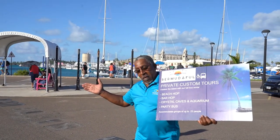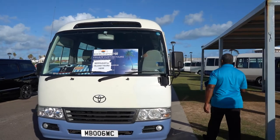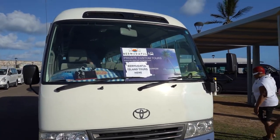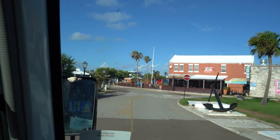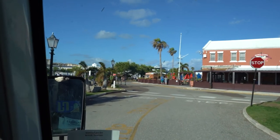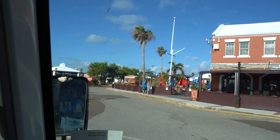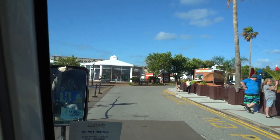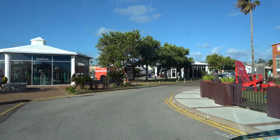Here is the bus we will be on going around Bermuda. Understanding that Bermuda evolved from a volcano, and after everything settled what was left is known as sand dunes. After about a million and a half years those sand dunes turned into what is known as limestone rock.